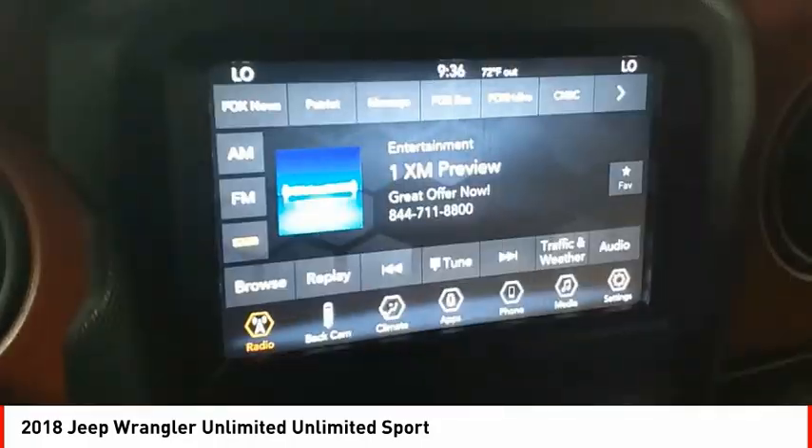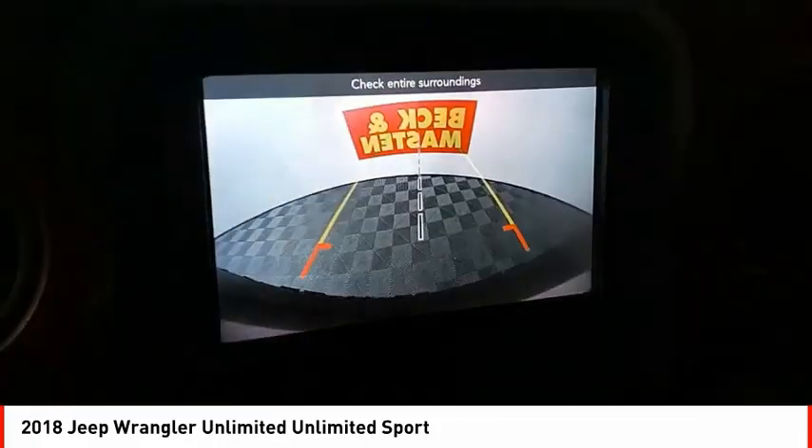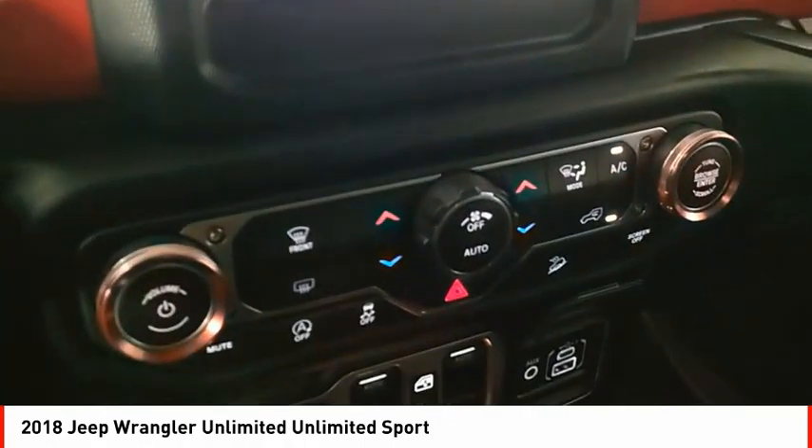Fog lights, power brakes, braking assist, cruise control, cargo area 12-volt power outlet.